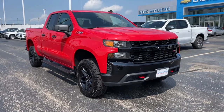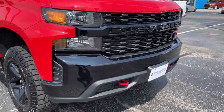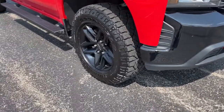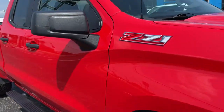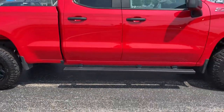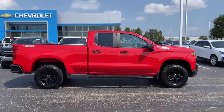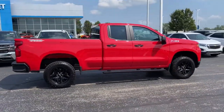Picture yourself in the 2019 Chevrolet Silverado 1500. With less than 15,000 miles on the odometer, this vehicle stands out from the rest. The Chevrolet Silverado 1500 — the full-size pickup that's strong, quiet, and dependable, with the latest technology to keep you connected while you get the job done.